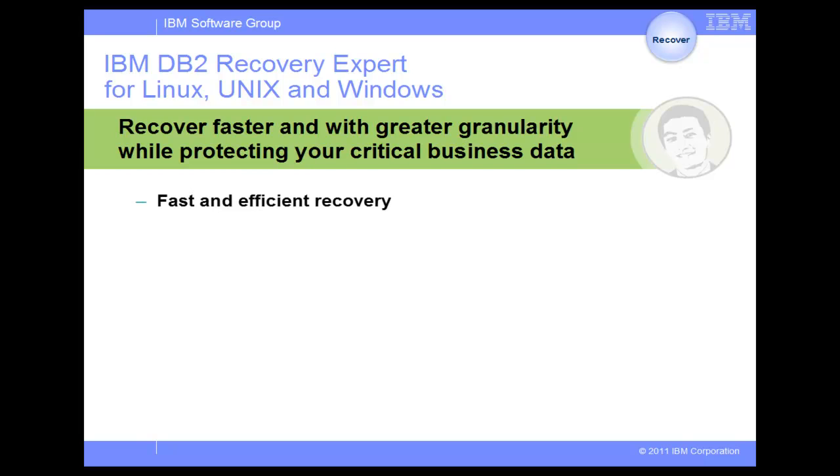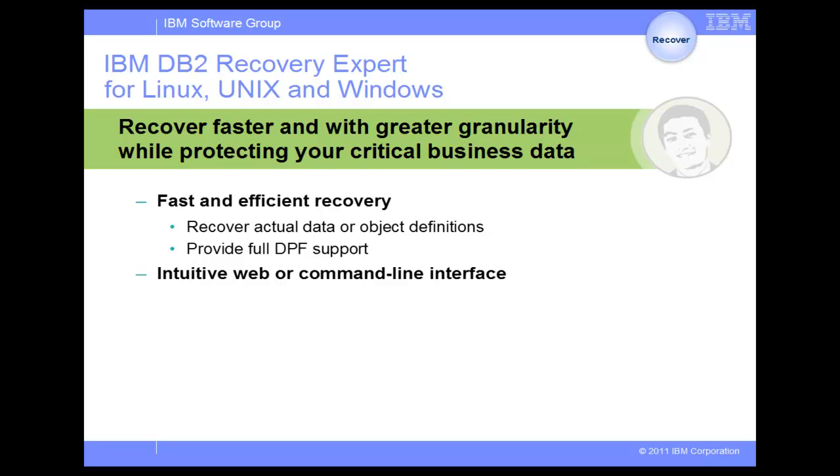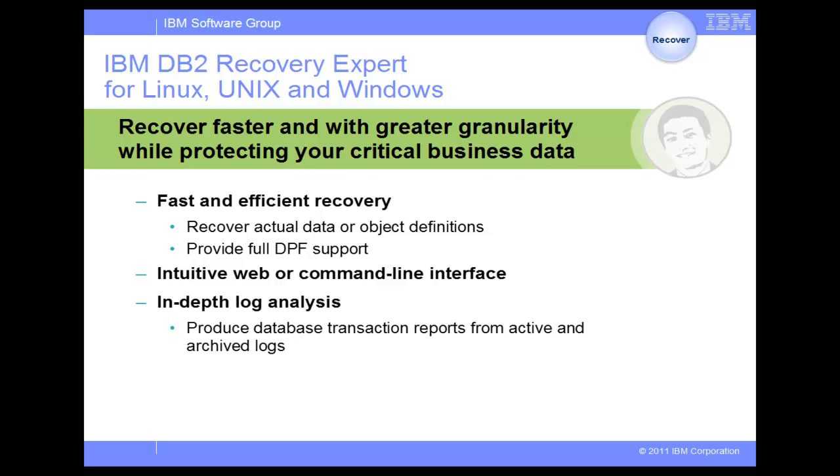DB2 Recovery Expert is a database recovery tool that protects mission-critical data. It can help you recover accidental or disaster data loss by providing a faster, less costly method of recovery. You can recover actual data or object definitions. The DB2 Recovery Expert components perform coordinated recovery and log analysis operations against all of the database partitions without requiring user interaction for each partition. You can run DB2 Recovery Expert from a convenient web interface as well as from a command line to automate recovery.